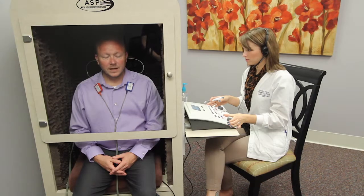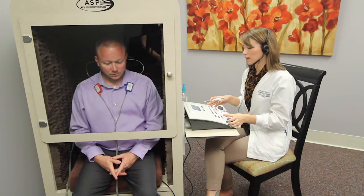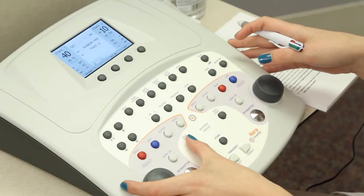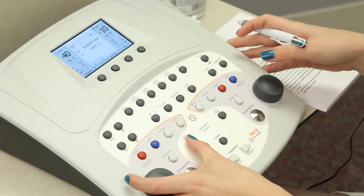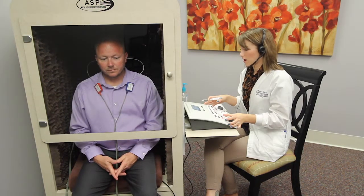Okay, Mr. Ruthabuck, can you hear me? What we're going to do now is what we call most comfortable listening level testing. I'm looking for a level that you would like to listen to the TV or your radio. I'm going to start out at a soft level and increase the sound until it reaches that level. All I need you to do is push your button, or you can give me a thumbs up or thumbs down, or just tell me up or down. Okay? Do you have any questions?